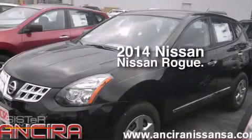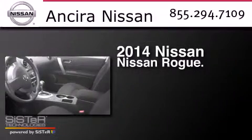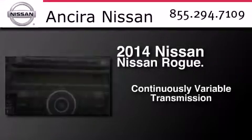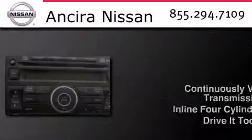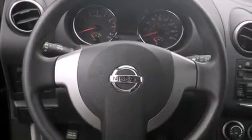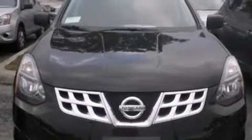This is a brand new 2014 Nissan Rogue. This crossover has a continuously variable transmission and an inline four-cylinder engine. All of the following features are included: traction control and stability control systems, full-power accessories, side curtain airbags, an anti-lock braking system, and air conditioning.